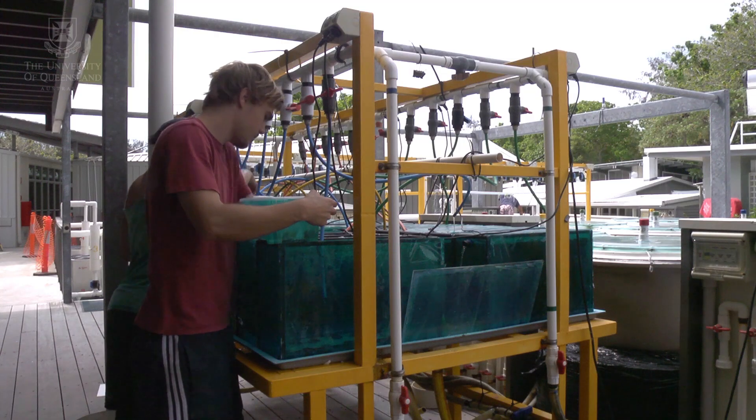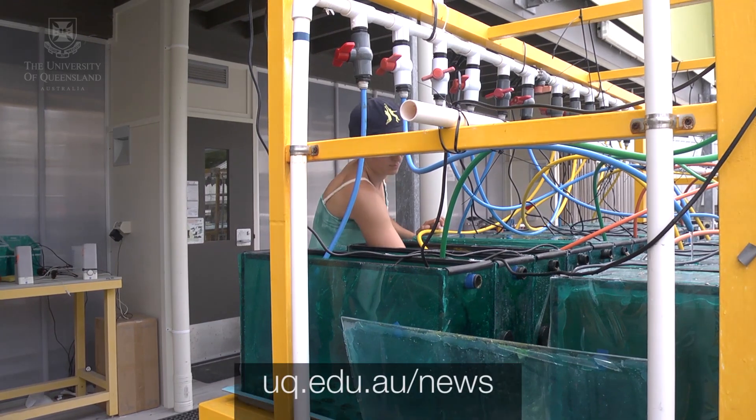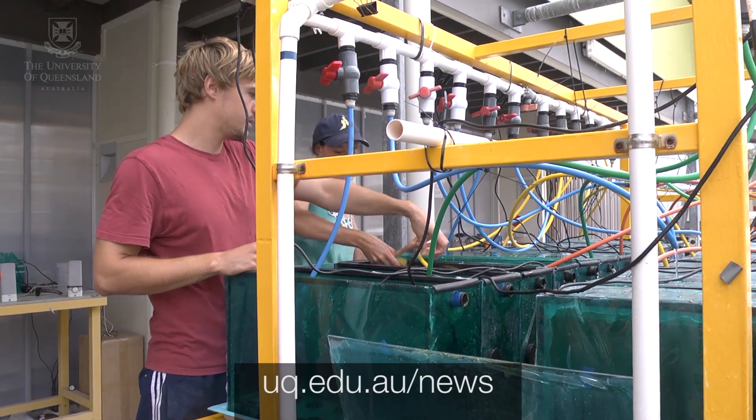Coral spawning attracts different researchers each year. This year we have researchers on site who are utilising the mass coral spawning event to collect large volumes of larvae to use in experiments that relate to climate change. They're interested in how corals and coral larvae might respond to different climate change scenarios and our changing oceans.